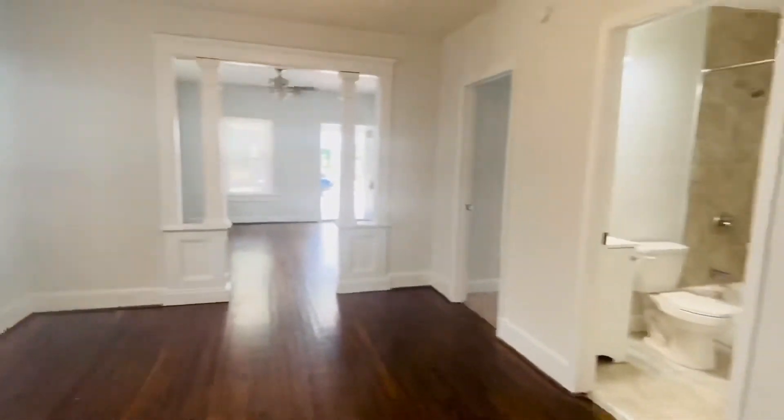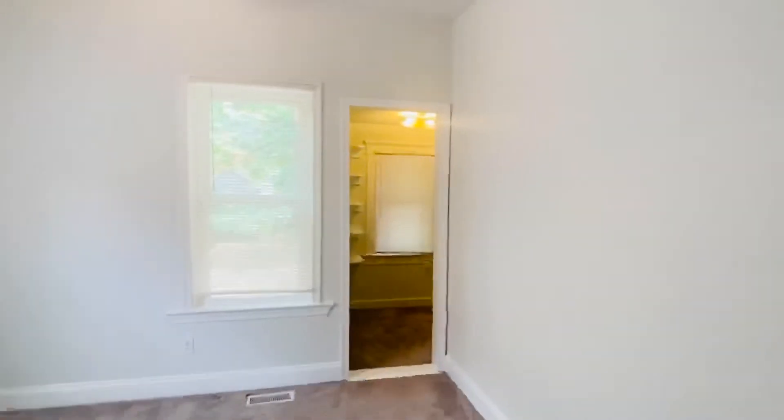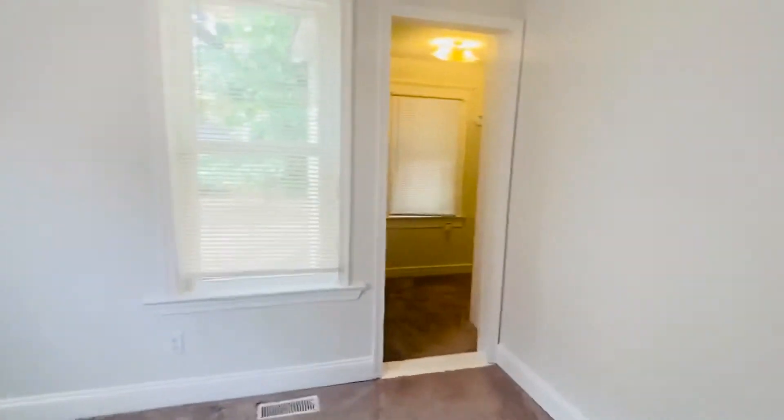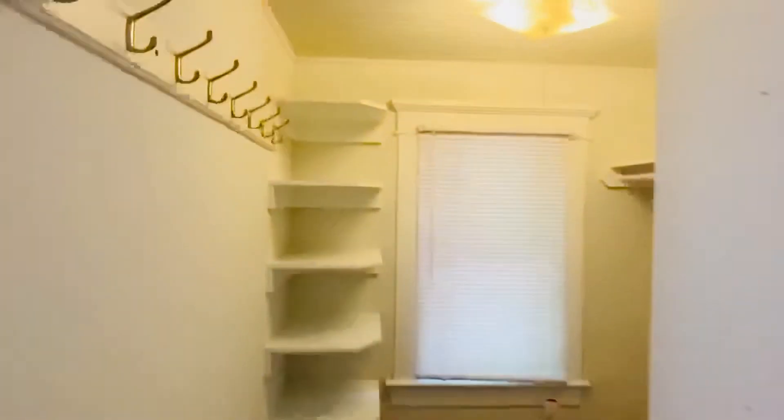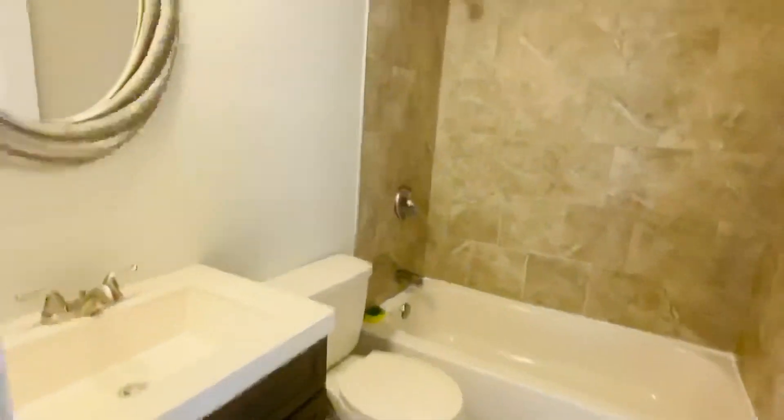Again, the dining room. And then we have the master here in the back. This is a smaller home — it's not humongous, but it is adorable, and it does have a really nice master. This is the master closet — it's large. The master does have its own ensuite bath. Very pretty. And that's the master.